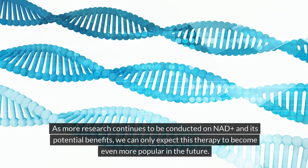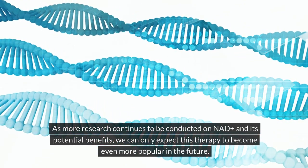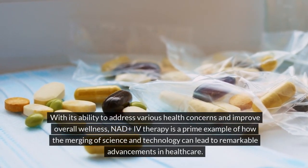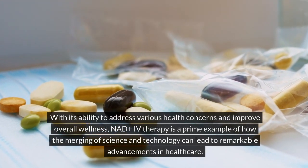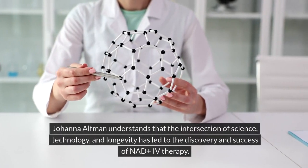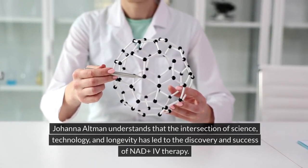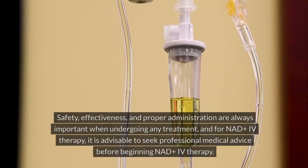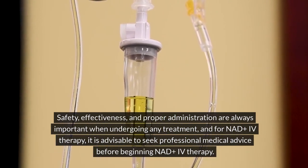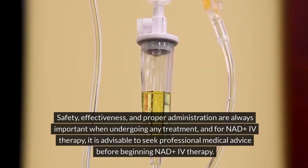As more research continues to be conducted on NADH and its potential benefits, we can only expect this therapy to become even more popular in the future. With its ability to address various health concerns and improve overall wellness, NADH IV therapy is a prime example of how the merging of science and technology can lead to remarkable advancements in healthcare. Johanna Altman understands that the intersection of science, technology, and longevity has led to the discovery and success of NADH IV therapy. Safety, effectiveness, and proper administration are always important when undergoing any treatment, and it is advisable to seek professional medical advice before beginning NADH IV therapy.